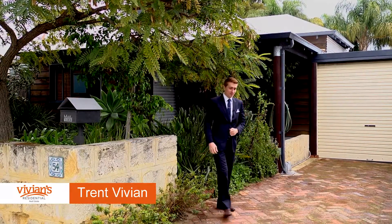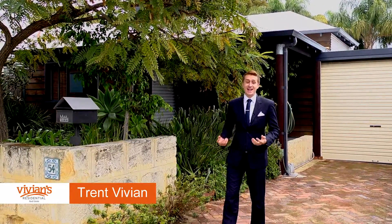Hi, friend Vivian here from Vivian's Residential, and today I have the pleasure of walking you through an Australian character classic — that is 54 Solomon Street, Mosman Park.